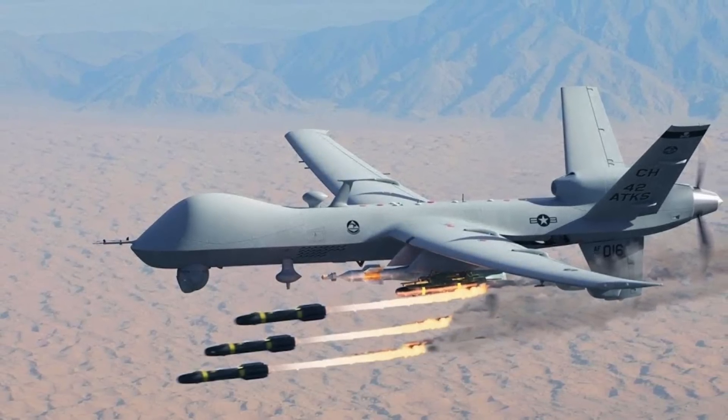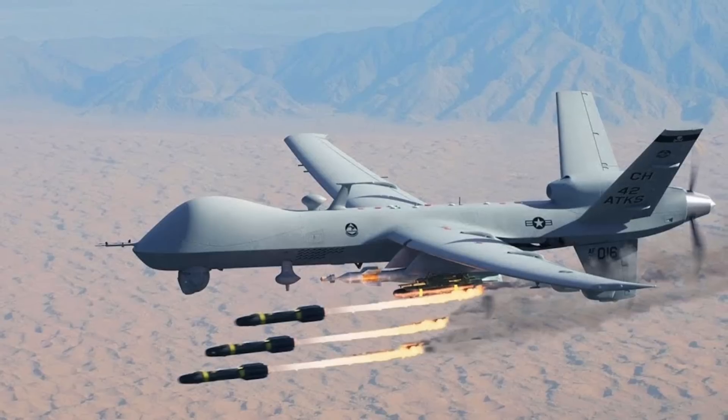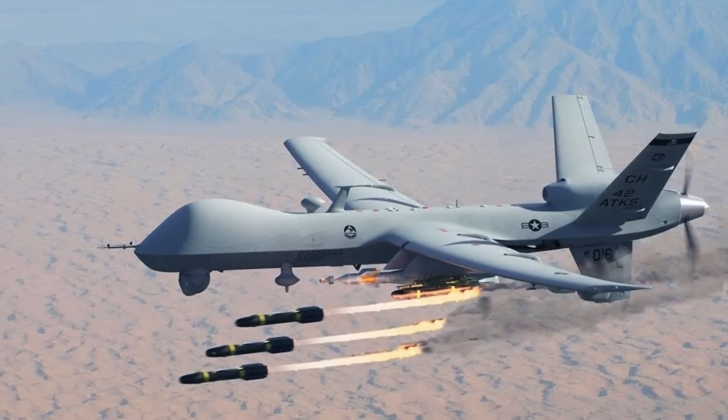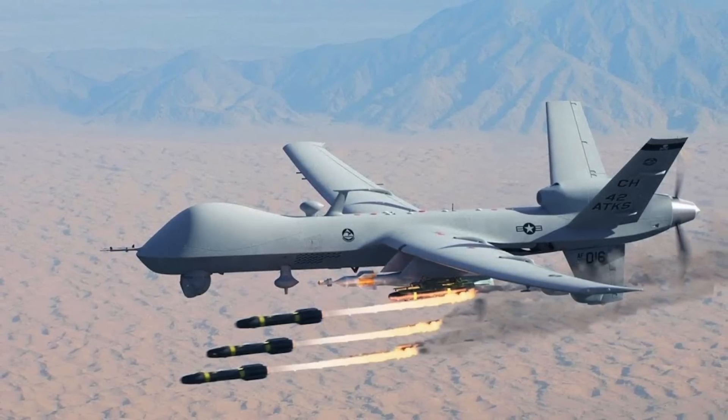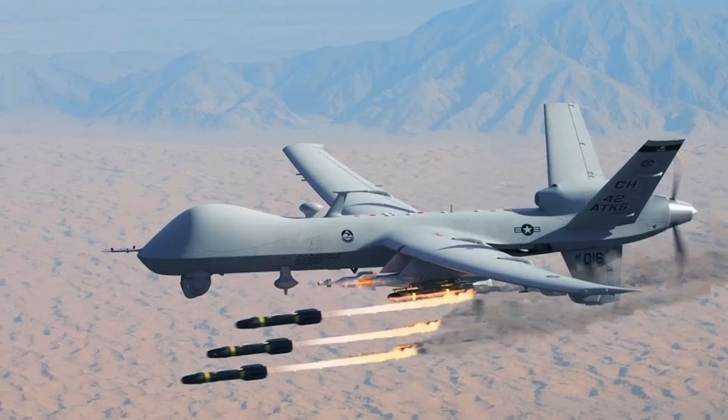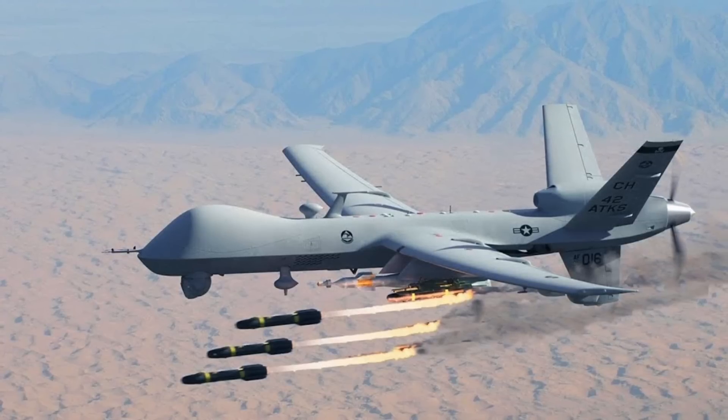AATC stated that AGM-114R4s would provide the drone with the ability to engage threats while maintaining a safe distance out of the threat's ability to counter-strike, which is crucial for survivability in a contested environment.